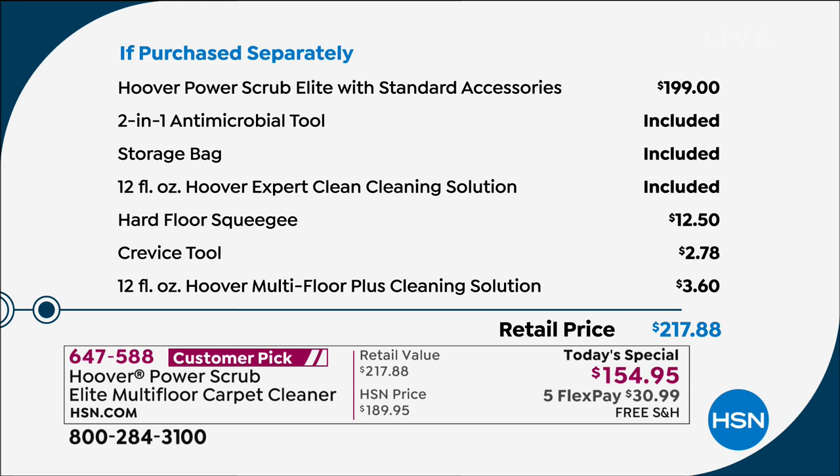Free antimicrobial tool, free storage bag, free cleaning solution, free hard floor squeegee, free crevice tool, and your ultra cleaning plus. We'd love to hear from you. We're also doing free shipping and a flex payment of a little over $30 on your credit card.